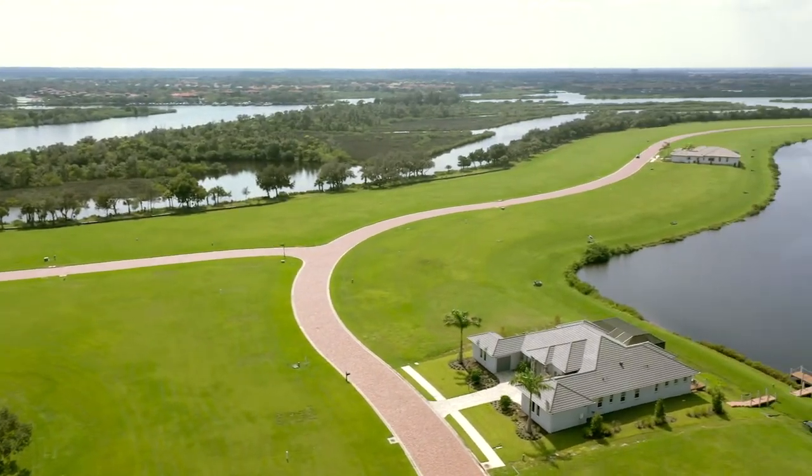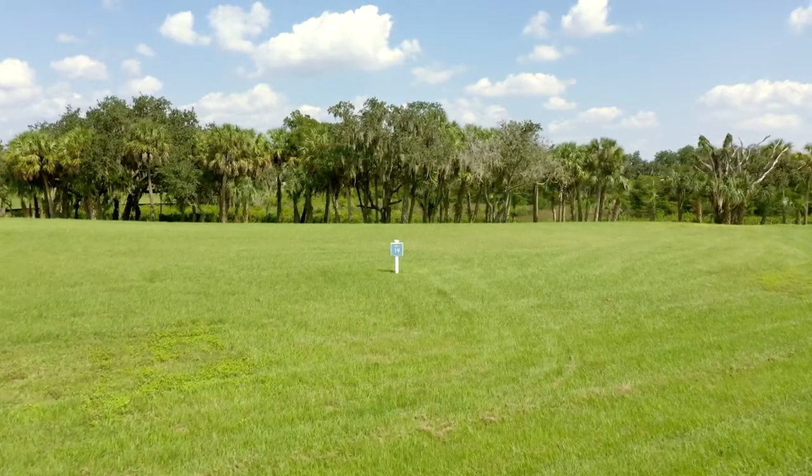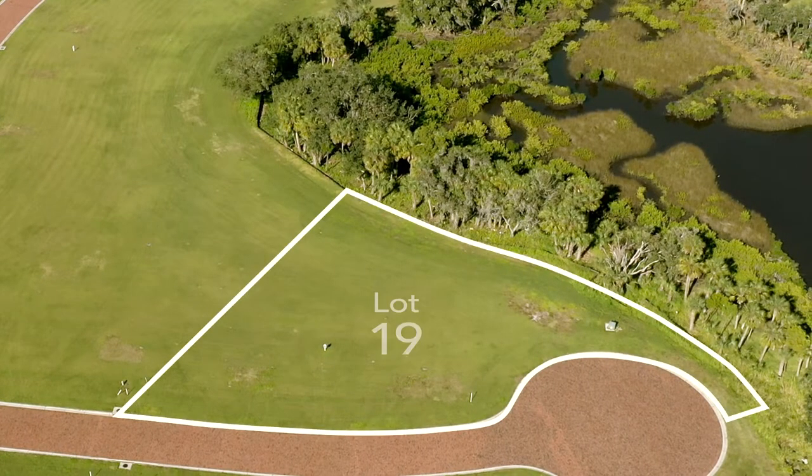Now let's hear about Lot 19, one of our premium estate home sites. Lot 19 has a private setting directly on the Manatee River. It offers nearly three-quarters of an acre and is located at the end of the cul-de-sac.